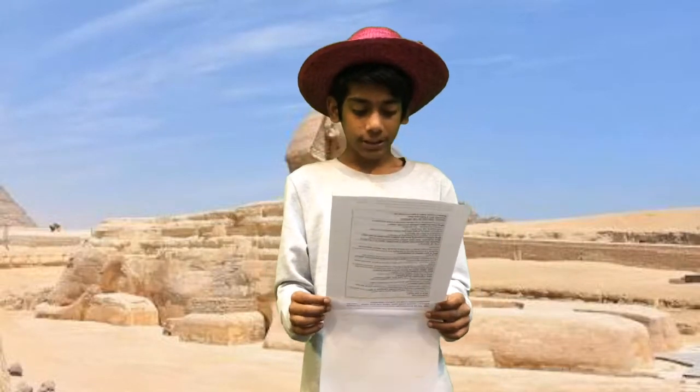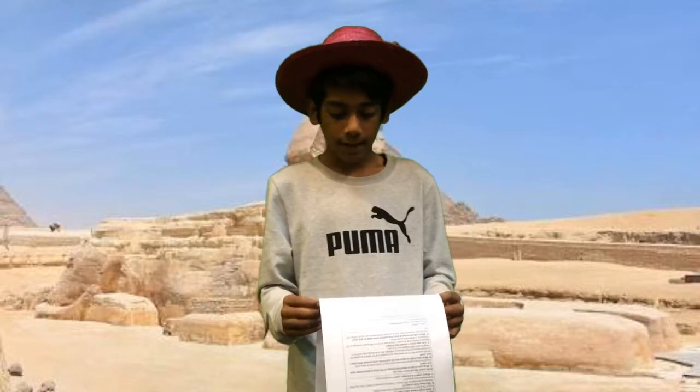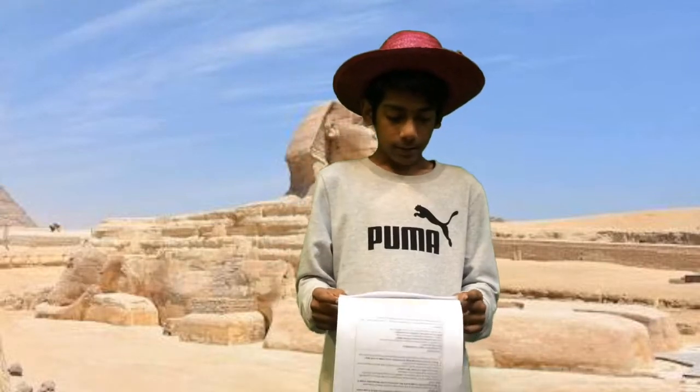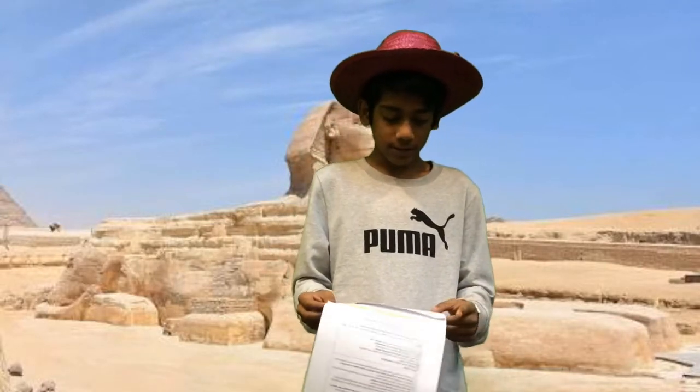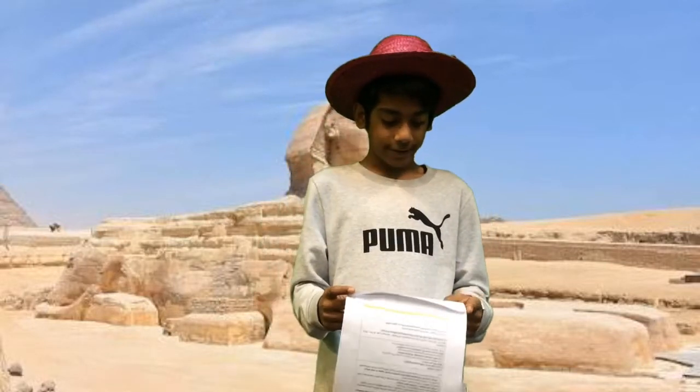Hi, my name is Archelios Luckman and I work with the Voice of the River Valley Museum. Today I'm going to talk about Sphinx. First, we're going to start with what is Sphinx.